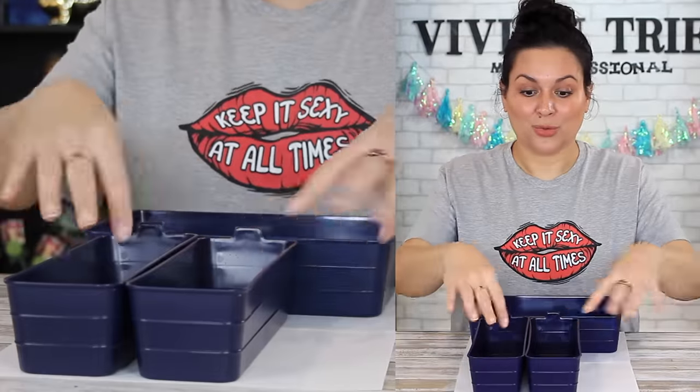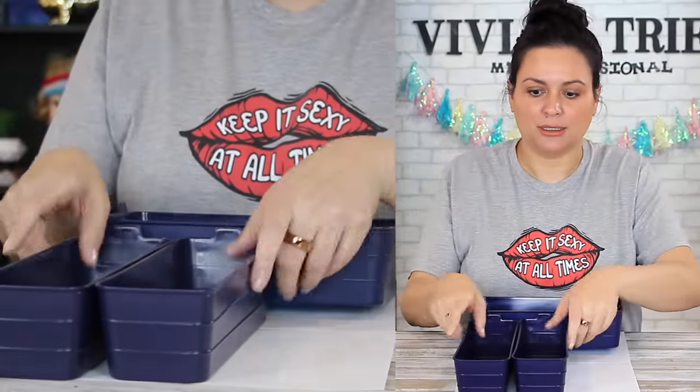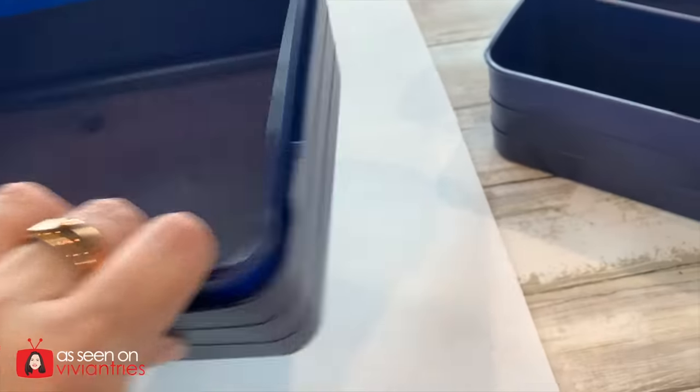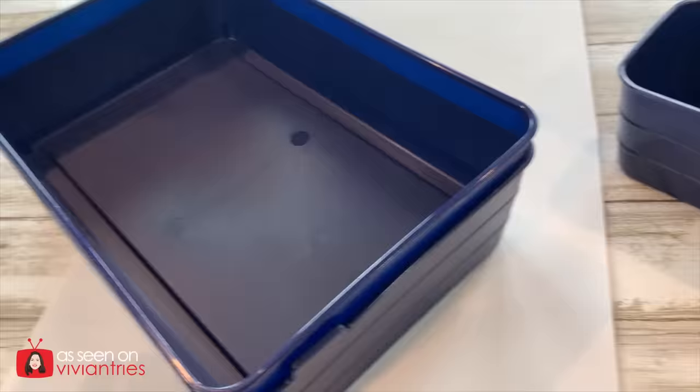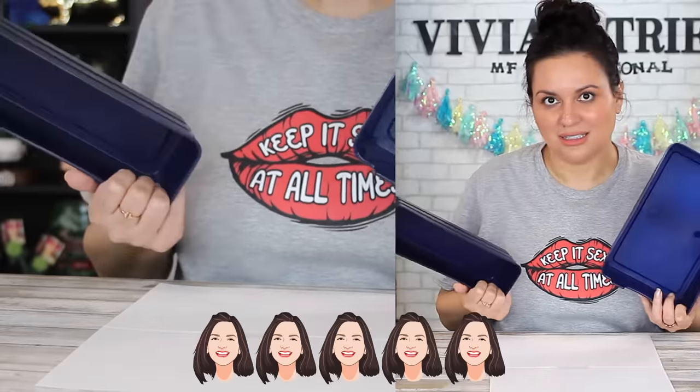The drawer is perfect. I hadn't seen these at Dollar Tree before. The quality is great — they're like rubber but not plasticky, soft but not flimsy, almost like silicone. I'm giving the organizing baskets five Vivian heads, and I'll see you guys in the next one!